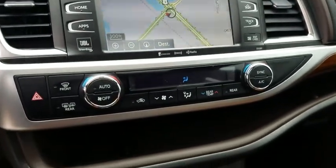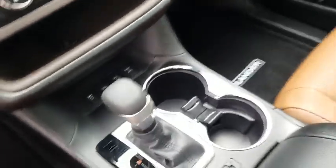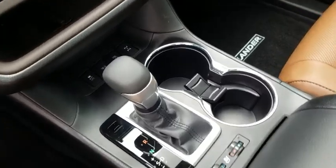Trip computer. Rear window defroster. Remote keyless entry. Tachometer. Come see the car for yourself.